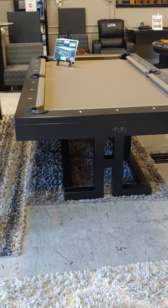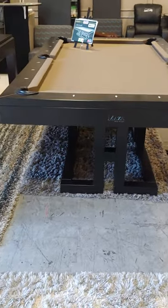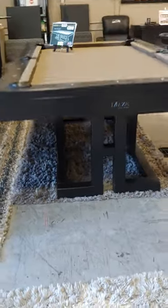Hey everyone, Chase here with Corner Pocket Billiards and Game Rooms in Woodinville, Washington. I just wanted to walk you through a Canada Billiards table here. This table is called the Maze.